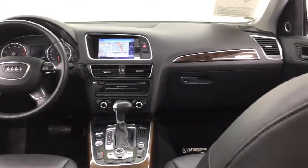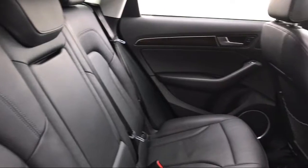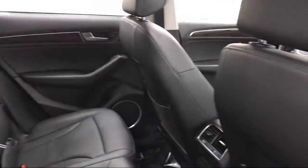As a proud member of the Fletcher Jones Automotive Group, Audi Beverly Hills has been providing a top-of-the-line purchasing experience since 2012.